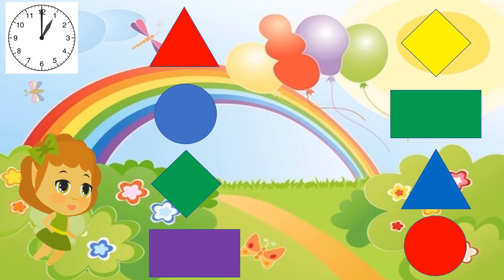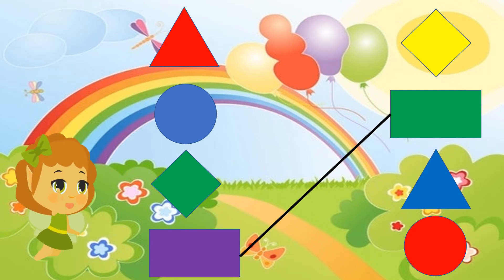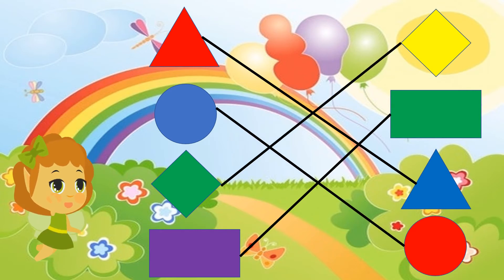Okay, your ten seconds are done. Now let's see what the answers are — a rectangle for the rectangle, the triangles, the circles, and the diamonds. I hope you all got it right!